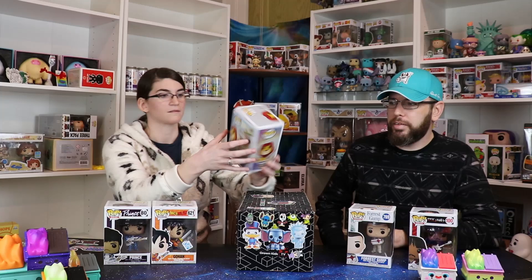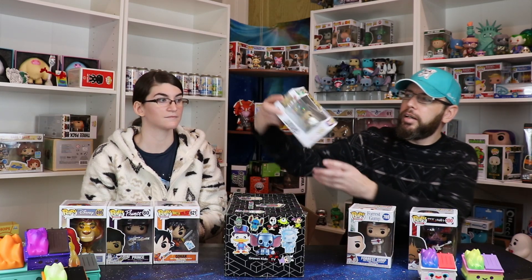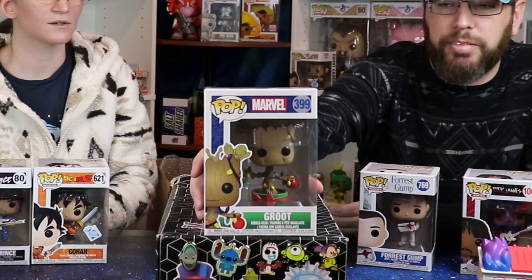I didn't even know they made a Rick James one. It's funny because Dave Chappelle did both a Rick James and a Prince. Mufasa! We recently had his flocked one, but we never even opened the t-shirt box to see him. And last one in the box — it's Holiday Groot, which I'm pretty sure we already had. We just had it up in our holiday Christmas-themed background that we left up way too long.